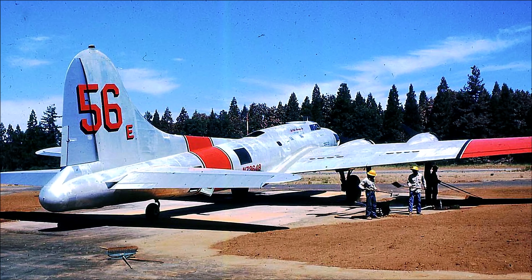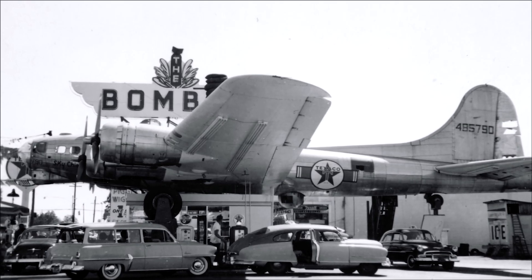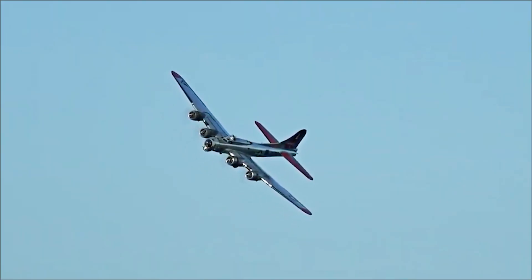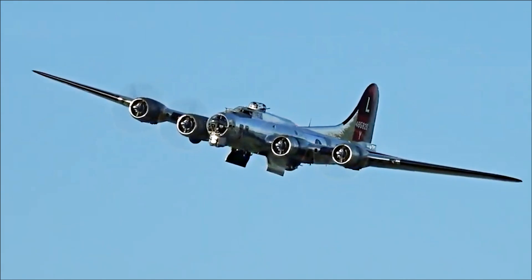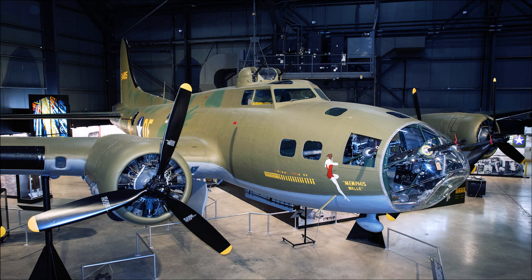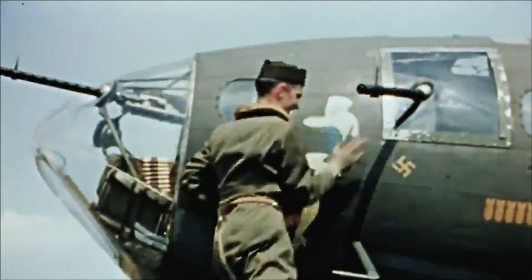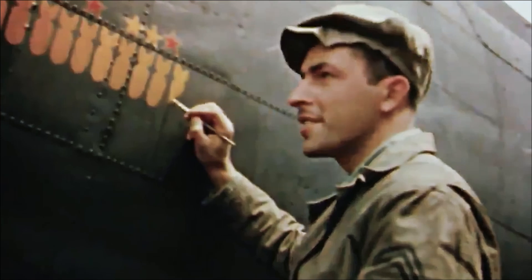Numerous B-17s found new life in civilian roles after the war. Some were converted into firefighting aircraft, while others were used for aerial surveying, cargo transportation, and even movie production. A small number of B-17s have been restored and are flown as warbirds at air shows and historical events. The B-17 Flying Fortress has become a symbol of American air power during World War II, and its impressive service record and the heroic actions of its crews have been immortalized in books, movies, and television shows. Some of the most recognizable B-17s include the Memphis Belle, restored and displayed at the National Museum of the United States Air Force in Dayton, Ohio, famous for being the first USAAF heavy bomber to complete 25 combat missions over Europe without a single crew member being killed.